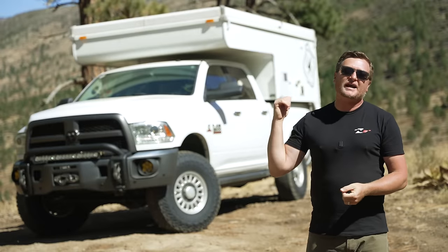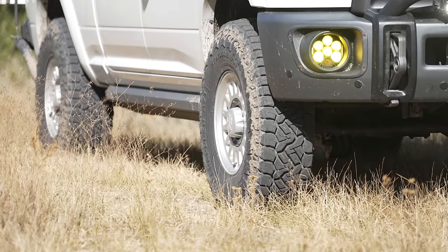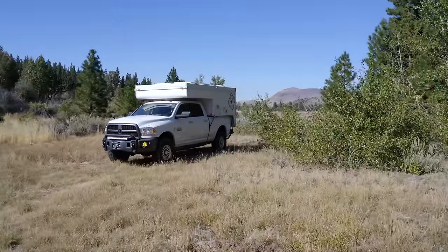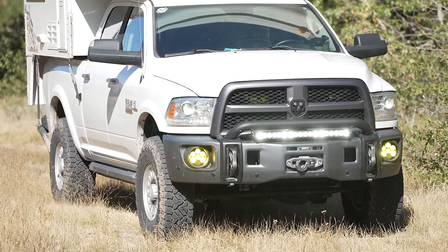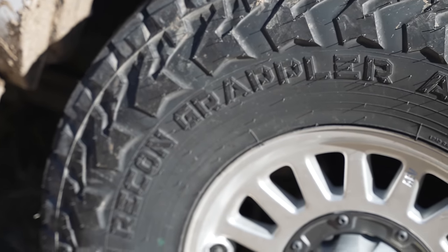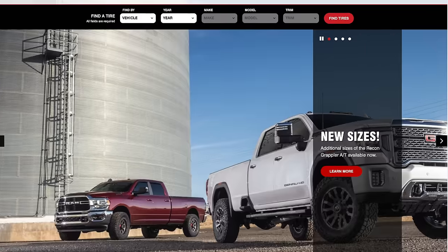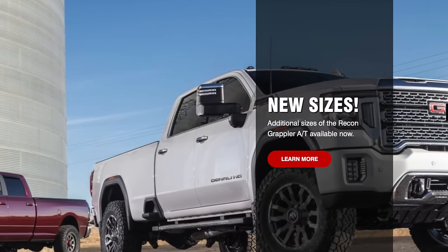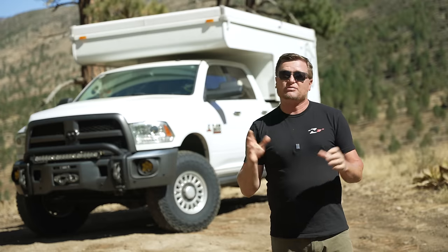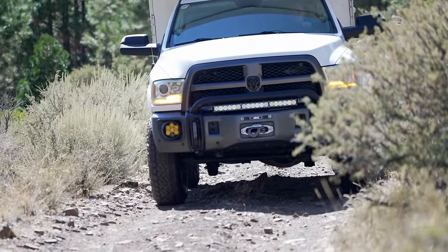As luck would have it, I have some brand new Nitto Recon Grapplers mounted on my 2014 Ram here, so we're going to use those as an example. This video is brought to you by Nitto Tire, but a lot of the tech we're going to talk about applies to really any tire and wheel combination. The specific example I'm running are 37 by 11.5 R17 Nitto Recon Grapplers mounted on AV Salta HD wheels that are 17 inches in diameter and 8.5 inches wide. Nitto just dropped a ton of new sizes — they've got a size that fits most vehicles, including unique sizes like this 11.5-inch-wide tire that's 37 inches tall.